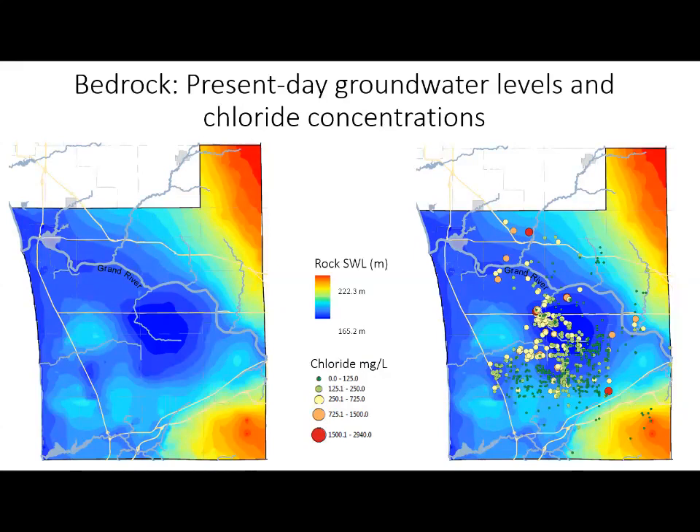While elevated chloride concentrations are naturally occurring, they are influenced by groundwater pumping. A map of present-day groundwater elevations in the bedrock aquifer shows red areas with higher levels and blue areas with lower levels. Overlaying chloride concentrations on the bedrock groundwater levels reveals that elevated concentrations are focused primarily in areas of lowest groundwater levels. Some areas have always been naturally low, for example along the Grand River in northwest Ottawa County; however, some areas are artificially low due to increased groundwater withdrawals. In summary, elevated chloride concentrations are caused by two factors: natural discharge of high-chloride groundwater into the bedrock aquifer, and pumping-induced movement of high-chloride groundwater into areas of significant drawdown.